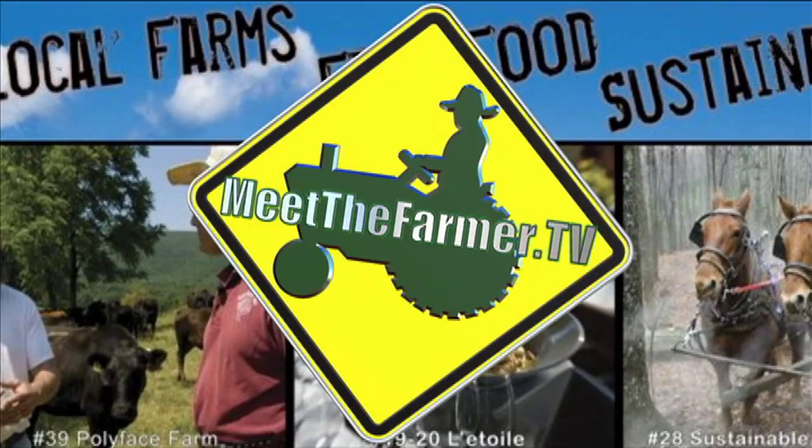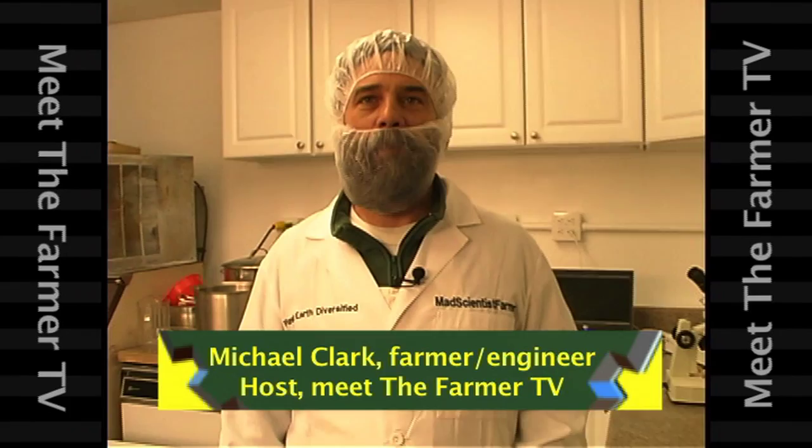Here we are at the Planet Earth Diversified Processing Kitchen. We want to introduce you to some of the technical concepts and science behind food safety, some beneficial insects, and some of the tools that we'll use. So let's take a look at some of our measuring devices.